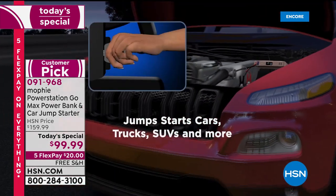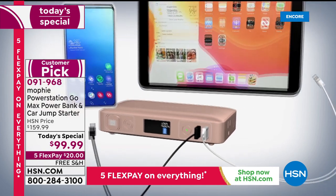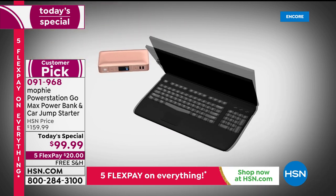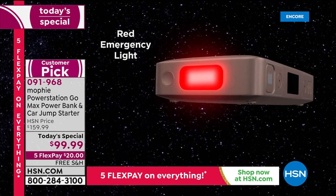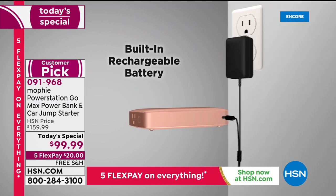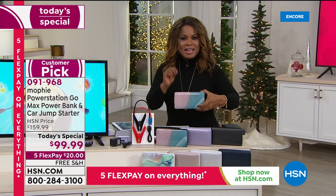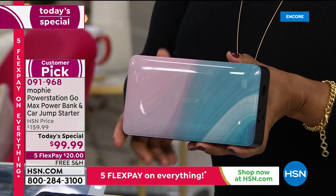Our item number is 091968 — it's our Today's Special. The two USB ports are something you'll use all the time to charge up laptops, tablets, cell phones, headphones, Fitbits, and smartwatches. The AC outlet is where it gets brilliant — even your laptop on the go, especially in a world where working from home is common. Six dollars off, exclusive to HSN, the most powerful Mophie we've ever offered, with free shipping and handling.